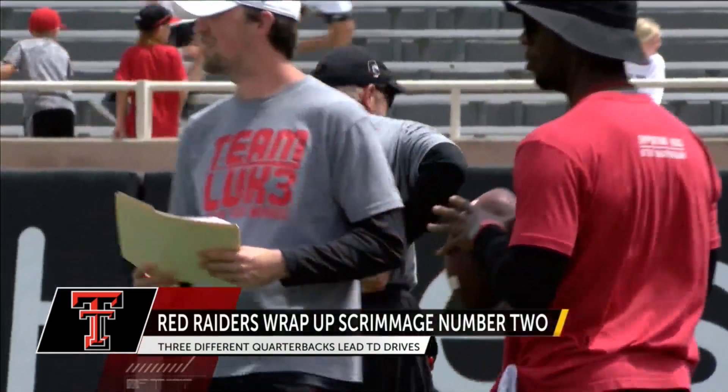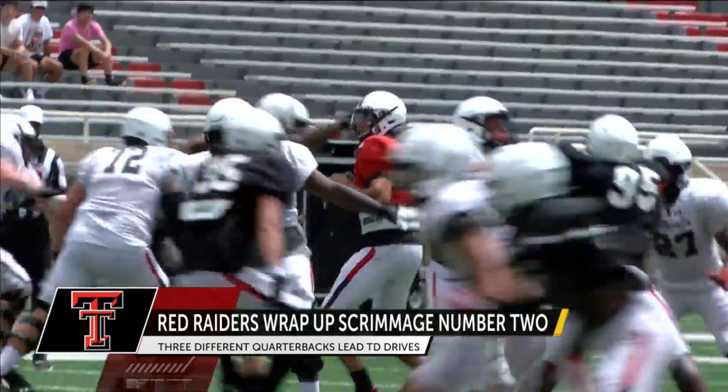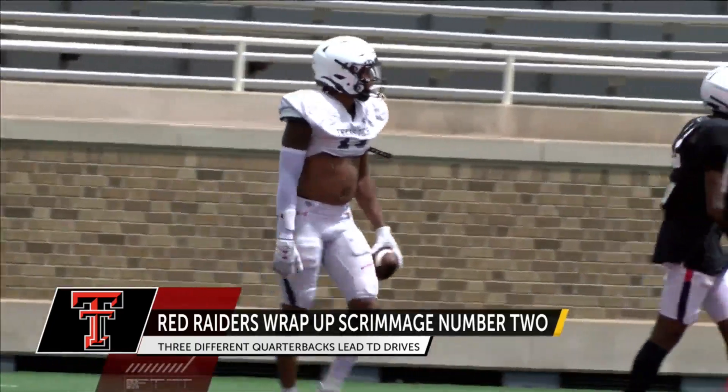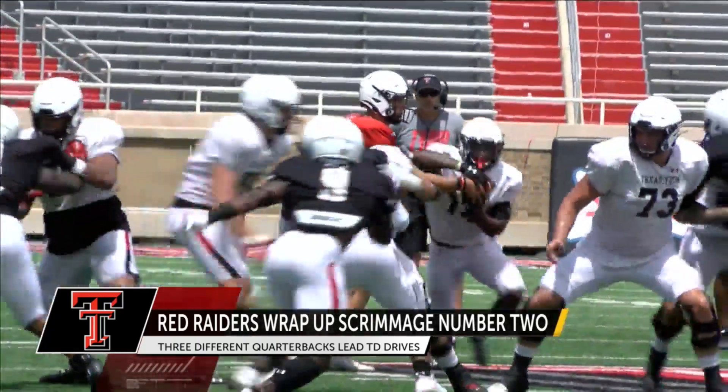Just a couple weeks away from year three under Matt Wells. First game-like action for Eric Izukanma after he broke his arm in the spring. He looks pretty good — goes up and beats Rayshad Williams, the transfer from UCLA, for the first touchdown of the day. That one from Henry Columbia.